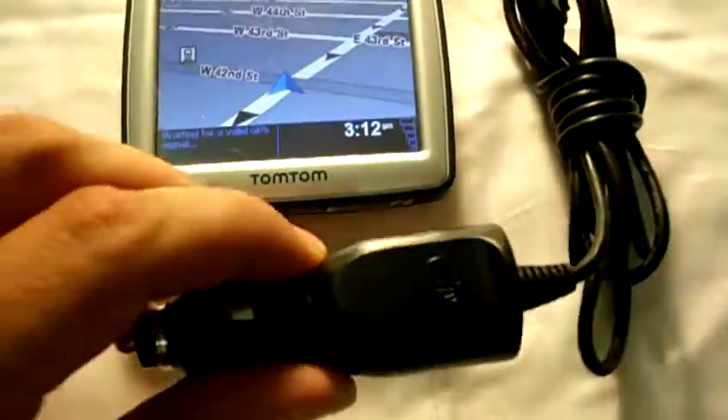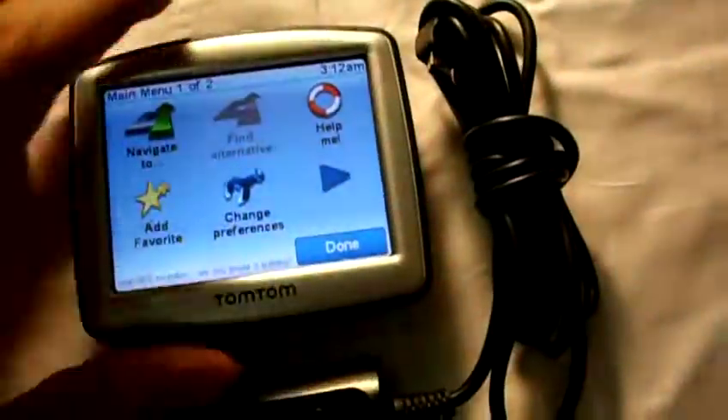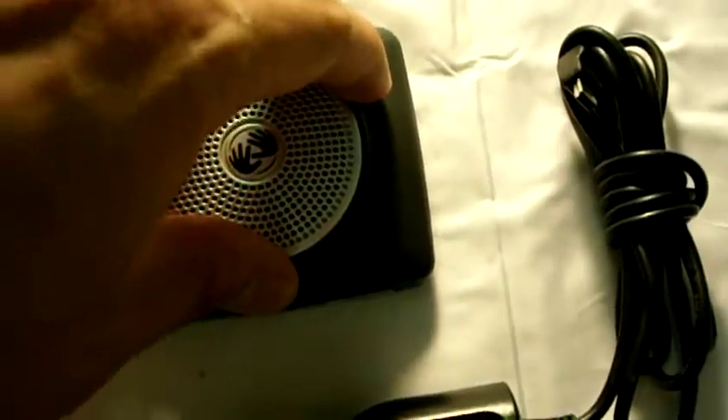It also comes with the 12-volt charger. In order to hook it up to the internet it just needs a standard USB, but we do not have that. It also has a mount, but that is also missing.